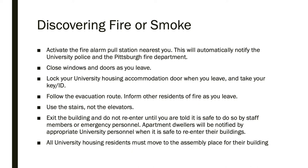Activating the pole station will automatically notify the Pitt Police and the Pittsburgh Fire Department. It is recommended that you close windows and doors as you leave, locking your door and taking your university ID with you. Follow the evacuation route and inform other residents of the fire as you leave. Always use the stairs instead of elevators.